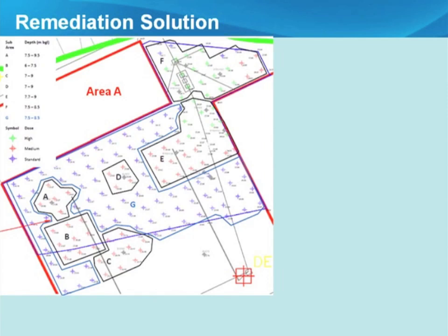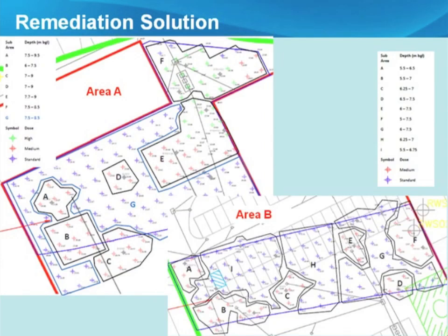In Area A, the validation grid refined the treatment boundaries and split the area into sub-zones by letter, reflecting the different depths for injection. Three dose levels were applied — high, medium, and standard — to match localised conditions. The high dose (green) was concentrated around the interceptor area, and additional high-concentration zones were identified in the southwest. In Area B, the river terrace gravels were slightly shallower and contamination concentrations were lower, so the treatment was split into two dose levels, with precise knowledge of gravel depth informing the application.